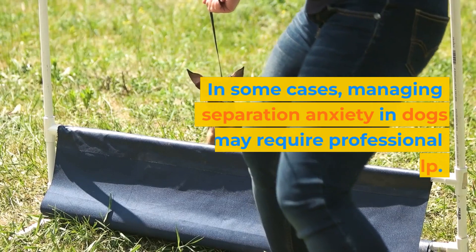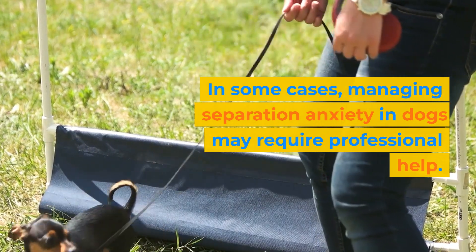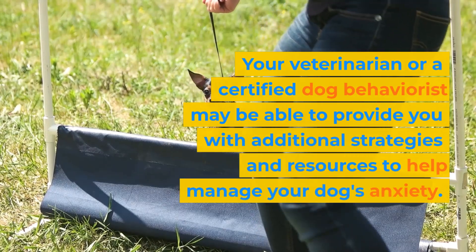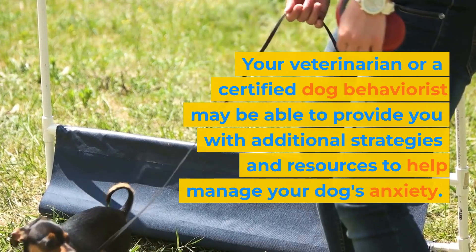In some cases, managing separation anxiety in dogs may require professional help. Your veterinarian or a certified dog behaviorist may be able to provide you with additional strategies and resources to help manage your dog's anxiety.